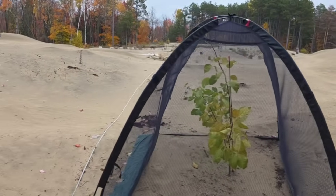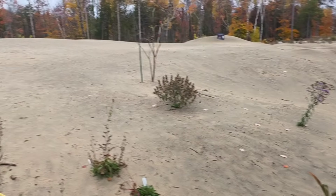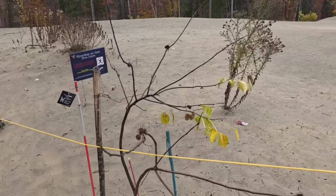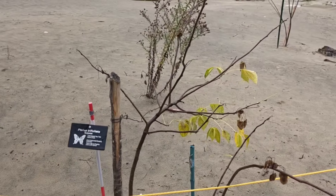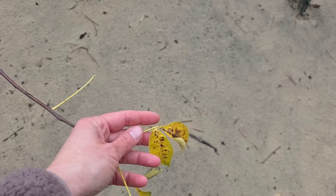There are also some unique tree species they are preserving in these tents. Here's another hop tree — you can see the leaves. Pretty unique.